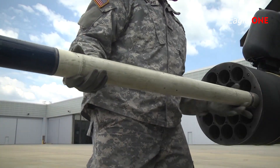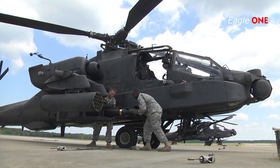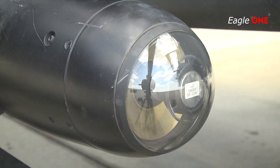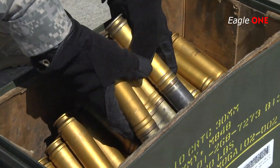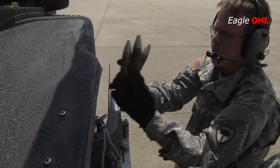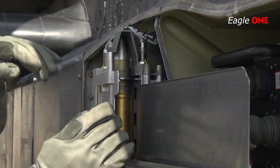The AH-64 is designed to endure frontline environments and to operate during the day or night and in adverse weather via its avionics and onboard sensor suites. These systems include the target acquisition and designation system, pilot night vision system, passive infrared countermeasures, GPS, and the IHADSS.